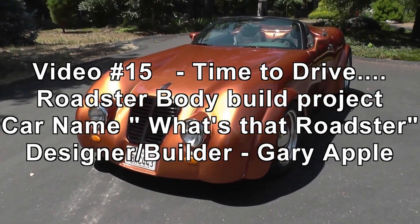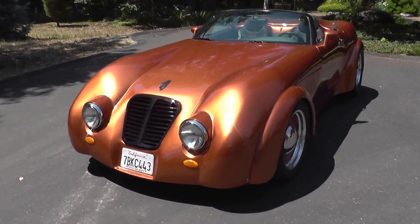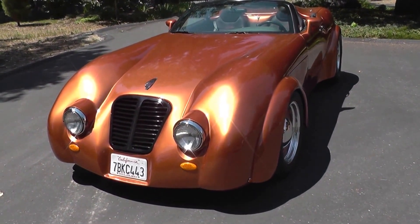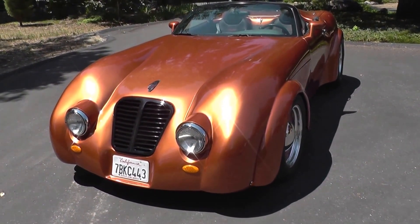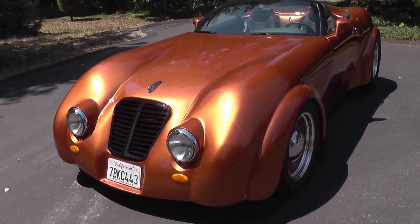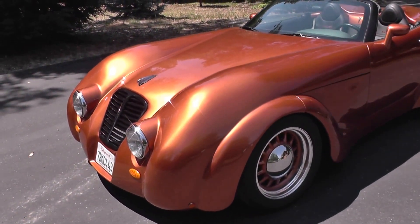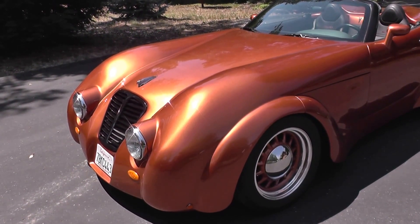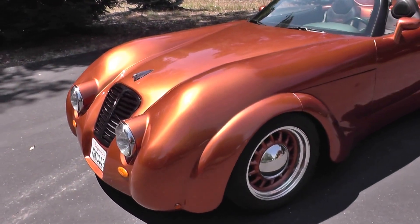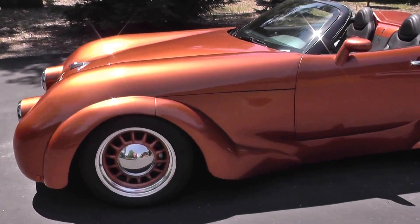Hi, this is Gary again, and this is going to be my last video in this series for this car. We're calling it the What's That Roadster, because that's what everybody says when they see it. If you've been following along in the last seven months, we've been doing little short videos that have shown the design concept, the buck making, the sheet metal, and what have you. I just wanted to give you an update of what the car looks like today now that it's finished.